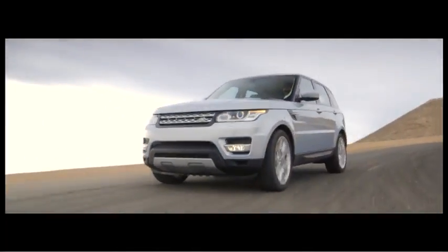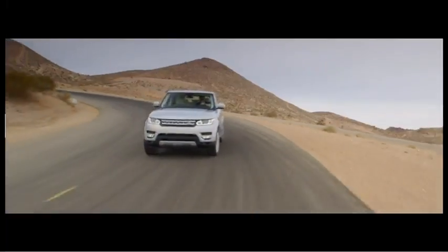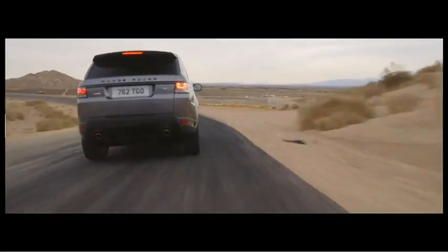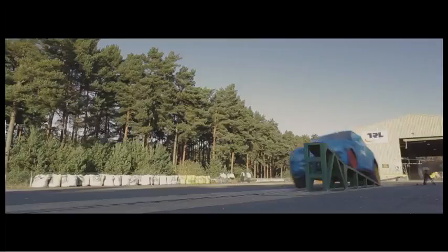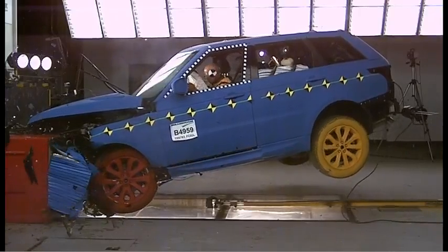What are the benefits of lightweight when it comes to vehicle performance? From a ride and handling point of view, how fast the vehicle accelerates, how fast the vehicle brakes, we bring less energy into any accident scenario — all of these things benefit from the large weight reductions that we've made on the Range Rover Sport.